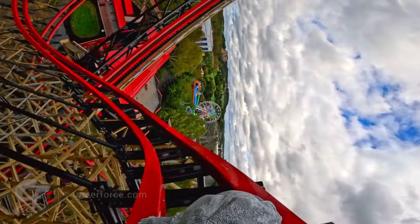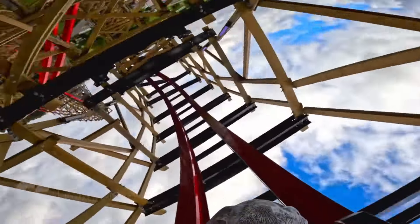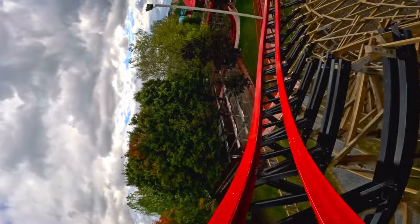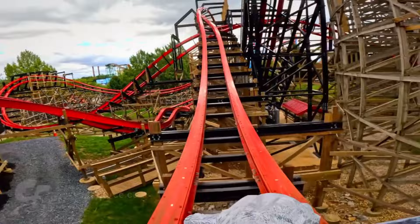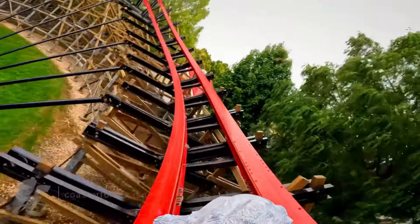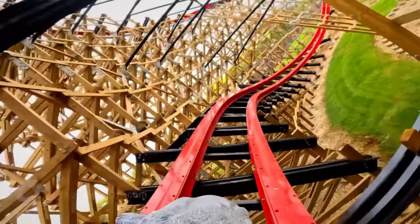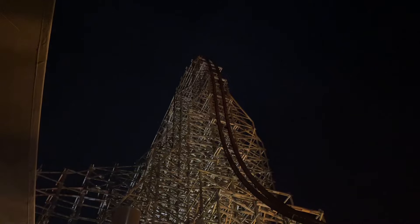RMC is personally my favorite roller coaster manufacturer, but I'm looking at this from a rider's standpoint and not from the park's perspective. From a ride experience standpoint, I believe that RMC makes some of the best roller coasters on the planet. But if we look at the ride as a whole, these coasters really don't stack up to a lot of other manufacturers' best creations. Let's dive in.